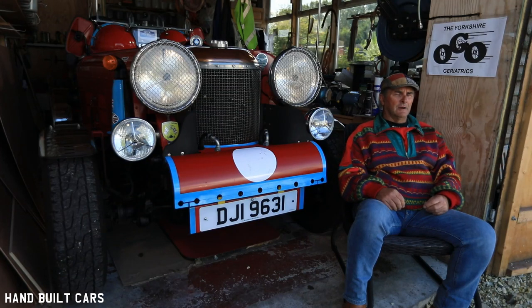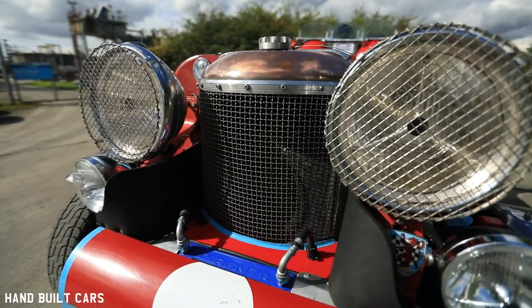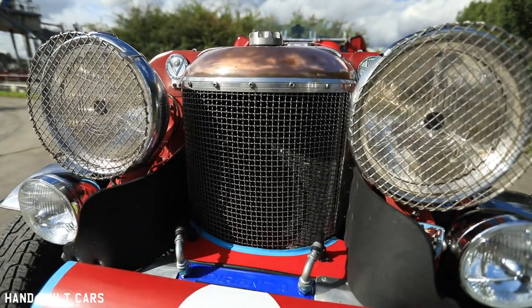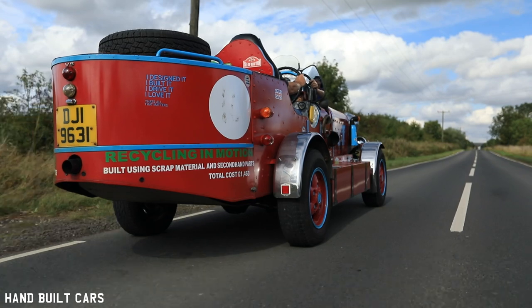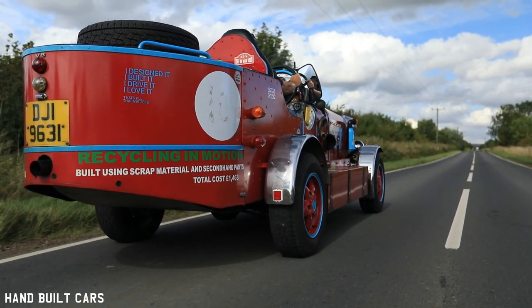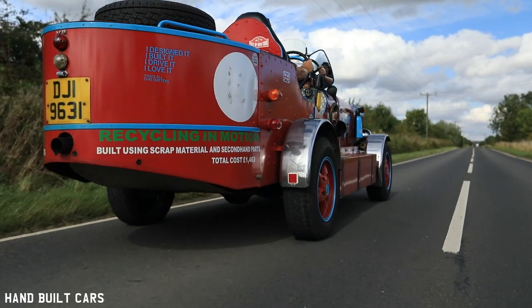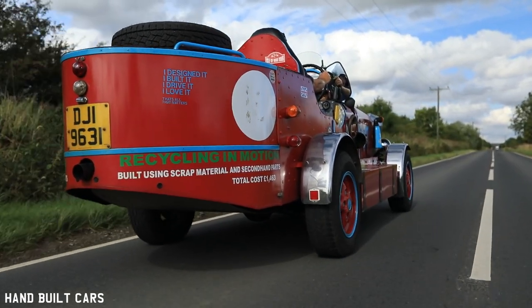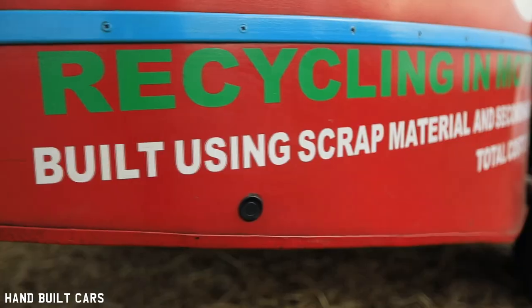I had already come across the headlights here off a Rolls-Royce, so I had those to start with. The car was basically built around these two headlights. From then on, everything else I sat down, designed it, and it's basically as I designed it on the first piece of paper, just as I wanted it.